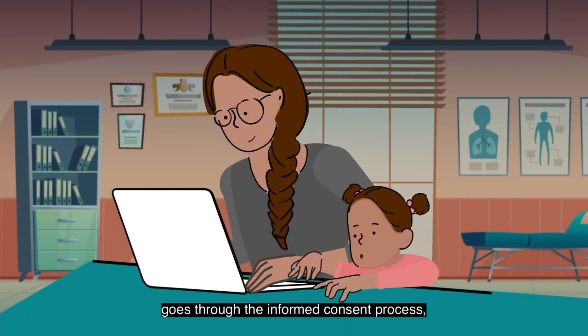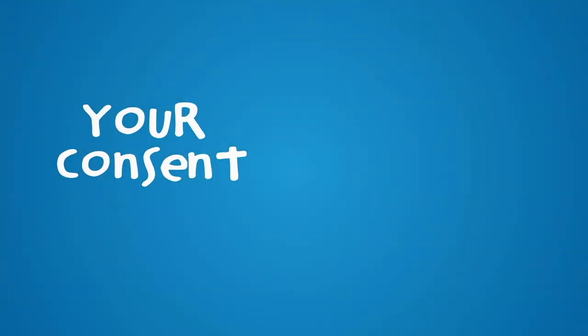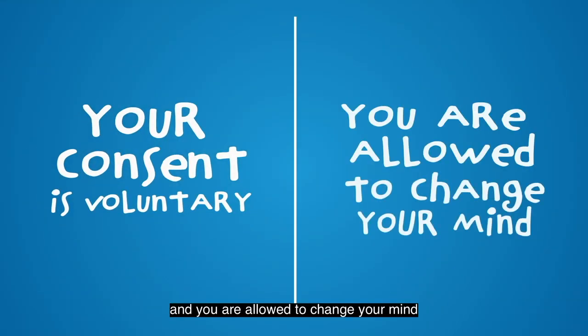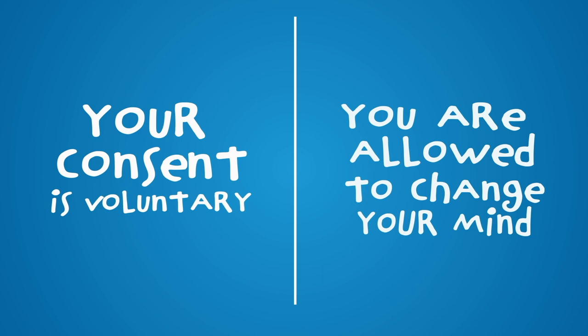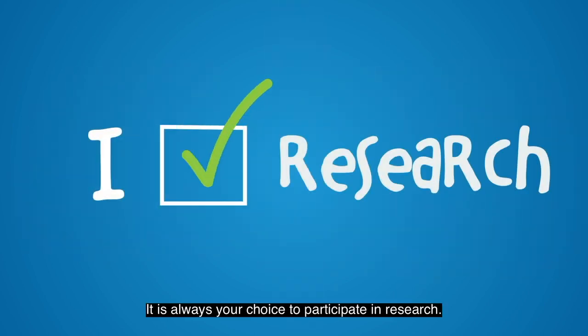As this video goes through the informed consent process, there are two important things to remember. Your consent is voluntary and you are allowed to change your mind at any time. It is always your choice to participate in research.